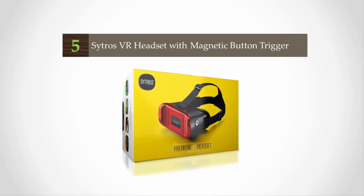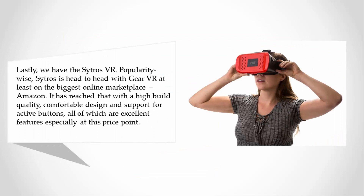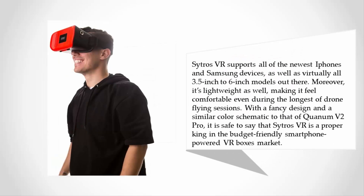Starting our list at number five, we have the Citro's VR. Popularity-wise, Citro's is head-to-head with Gear VR, at least on Amazon. It has reached that with a high build quality, comfortable design, and support for active buttons — all excellent features especially at this price point. Citro's VR supports all of the newest iPhones and Samsung devices, as well as virtually all 3.5-inch to 6-inch models. Moreover, it's lightweight, making it feel comfortable even during the longest drone flying sessions. With a fancy design and a similar color scheme to that of Quantum V2 Pro, Citro's VR is a proper king in the budget-friendly smartphone-powered VR box market.